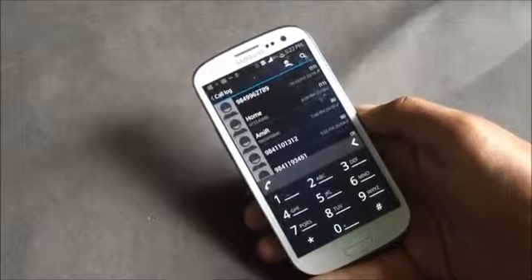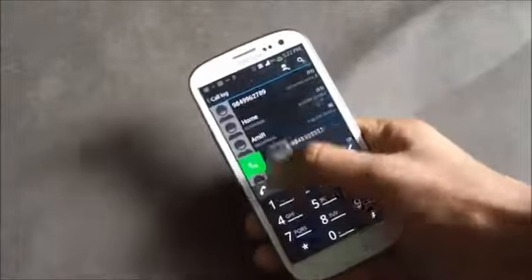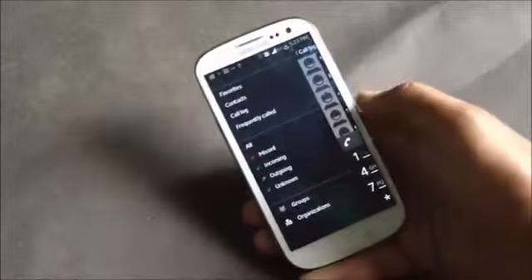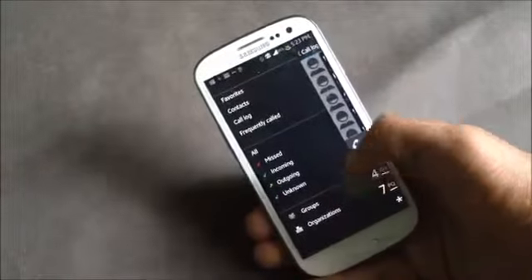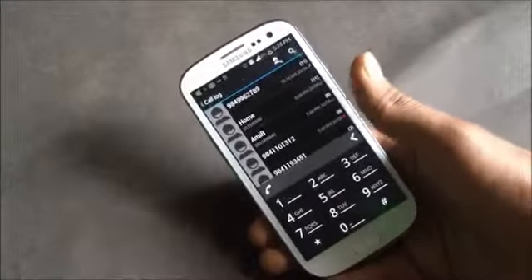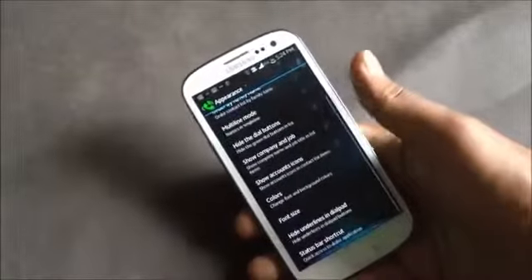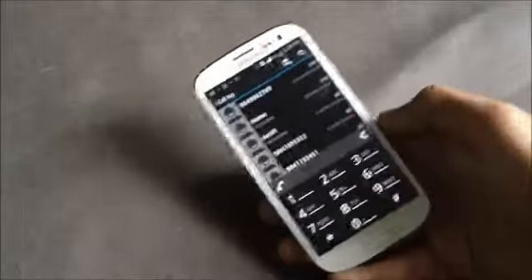The most exciting feature is that it includes a Galaxy device-like gesture — swiping right or left to call or send a text message. Swiping right you can access various call logs like missed calls, and you can also create groups and your own contact lists. In the appearance option you can customize the look of the dialer and change the font size and color. The app also supports speed dial and tone dials.